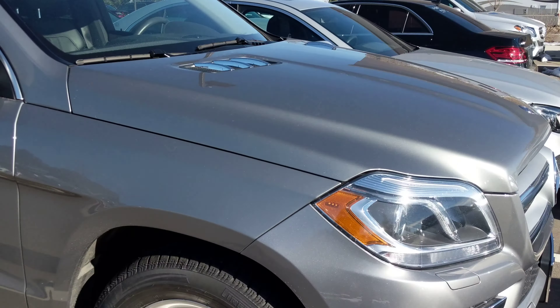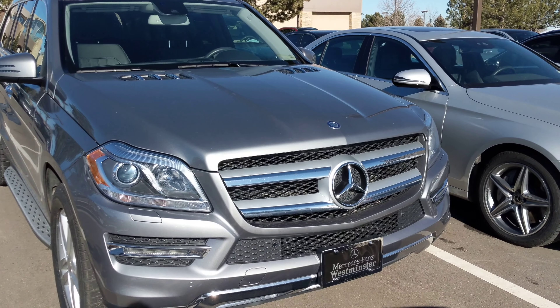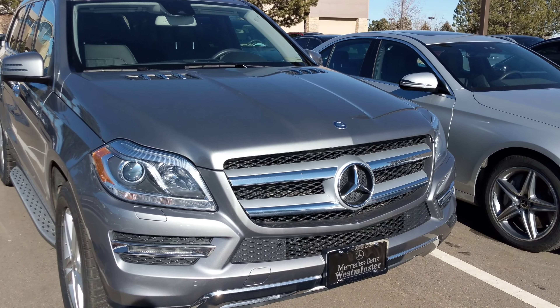Tires are great. Everything is in good shape — it's ready to go. They're going to detail it next, but let me know what your thoughts are on this. Thank you.